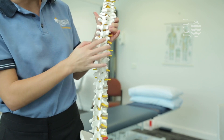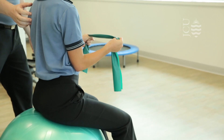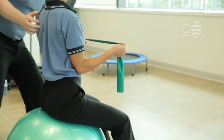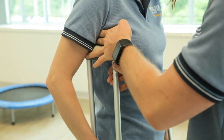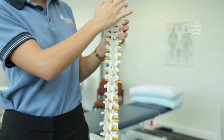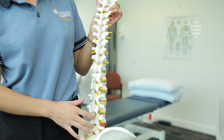JCU Physio students get to do a lot of practical work — right from day one they'll have practical classes in their first year, and then we build on those skills throughout the whole program. We start out with the basics looking at the musculoskeletal system, and then move on to the neurological and the cardiorespiratory systems.